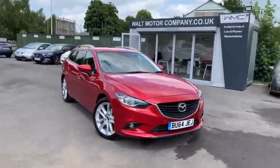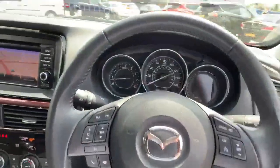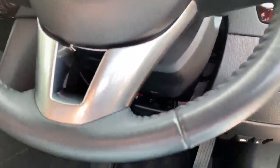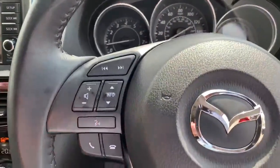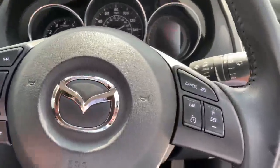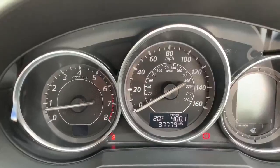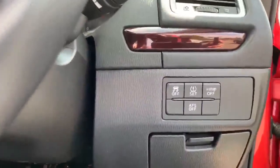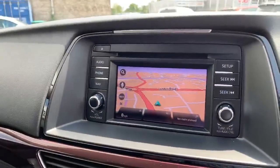Starting off with the steering wheel — it's a leather steering wheel, as with these Mazda 6s, in really good condition all the way around with no wear or tear. Here you have your radio control functions and cruise control functions. Looking at the mileage, it's currently 37,779 miles. Here we have the traction control, tyre pressure monitor, push button start, and the car has the onboard sat nav.